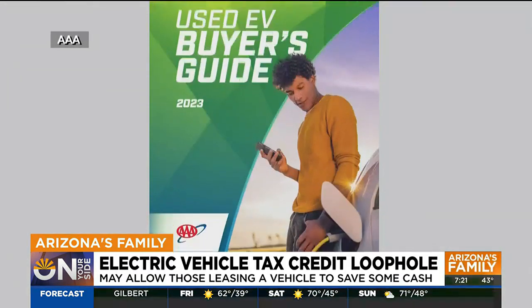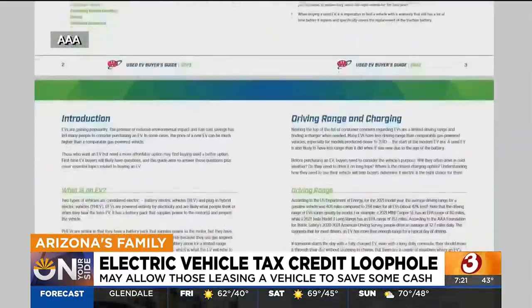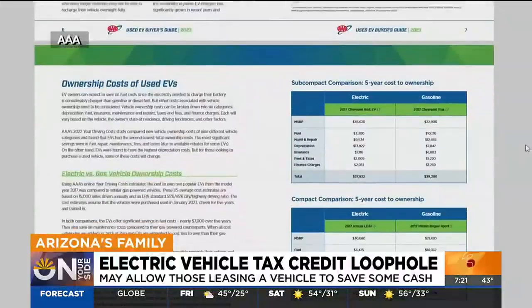AAA says it's also important to check the EV's warranties. Manufacturers are required to offer an eight-year, 100,000-mile warranty on traction batteries, but not all warranties are passed on to future owners.